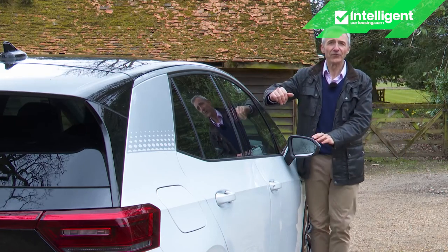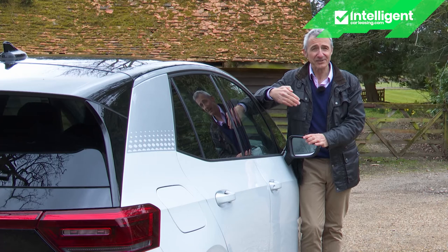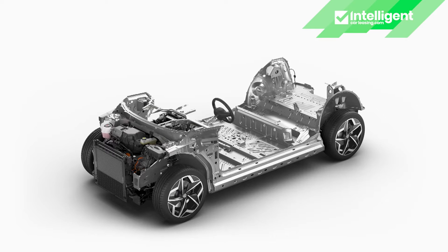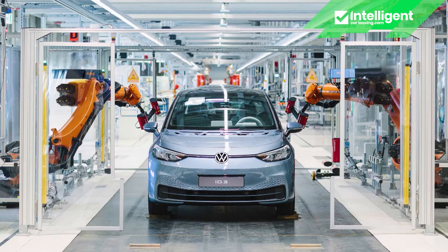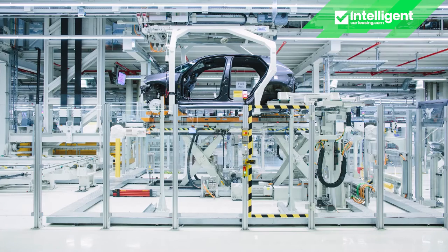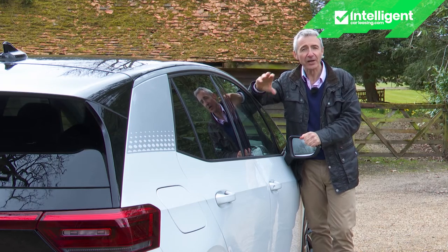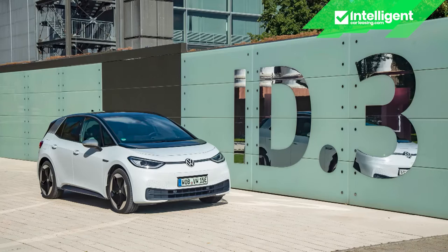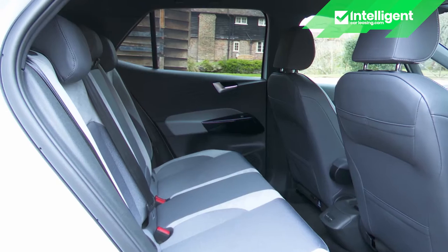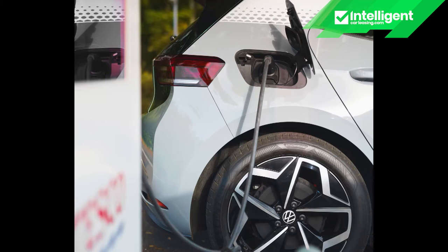We've had all-electric Volkswagens before, of course — the e-Golf and the e-Up — but they've been based on the underpinnings of ordinary combustion engine models. The ID range will be very different, created around a purpose-designed MEB electrified platform and built at a bespoke EV factory in Zwickau near Dresden. Ten new ID series designs are to be manufactured at that facility between now and 2025, including an SUV, a seven-seater, a luxury saloon, a coupe and commercial vehicles. The first offering is this ID.3, a Golf-sized hatch with a city car-style turning circle and Passat-sized interior space.